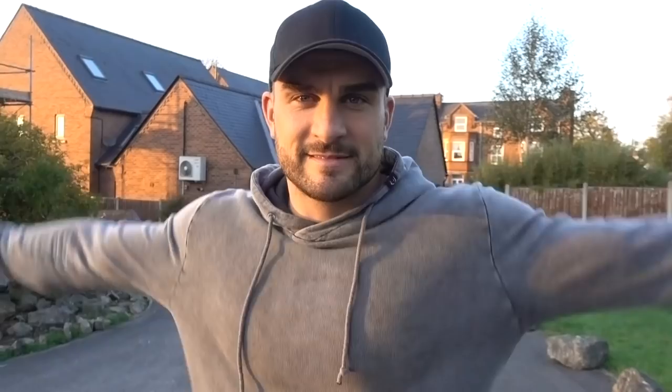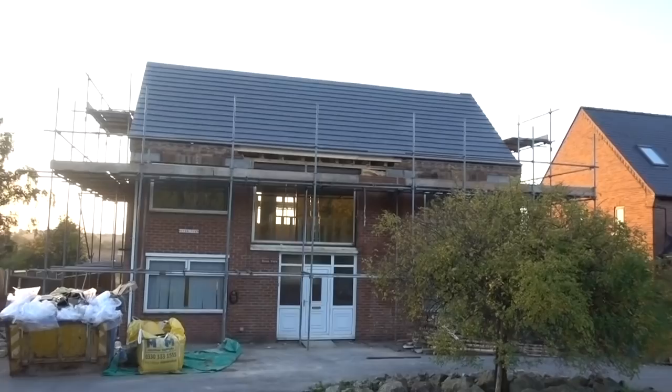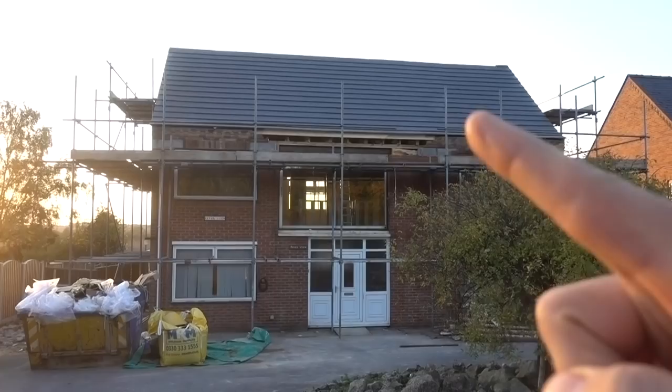House update - everyone's been asking on my YouTube and social media about our private life and about the build. It doesn't look like much, but it really is. We're well excited because that is a new roof. It's been a long time coming - and it's the first time it's been waterproof in about seven weeks, nearly two months. So as you can imagine it's done a lot of damage and we've been worried about it, so it's good to see. The roof is on and we've got the Velux windows round the back.